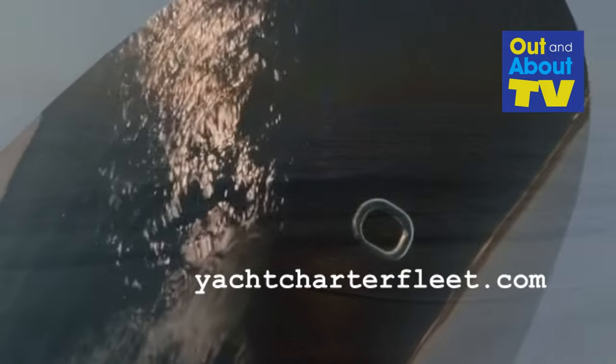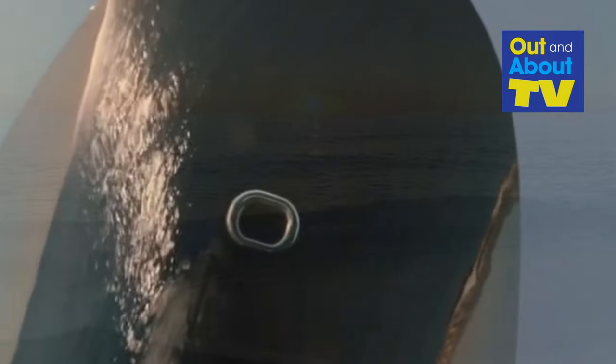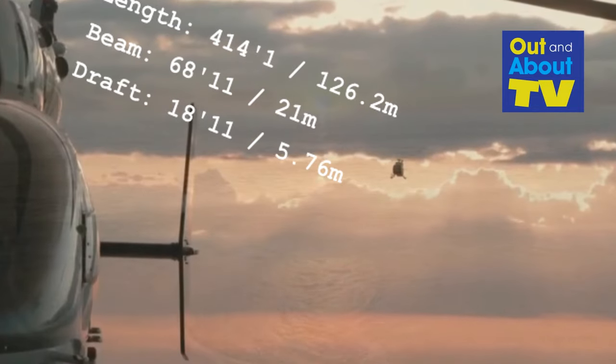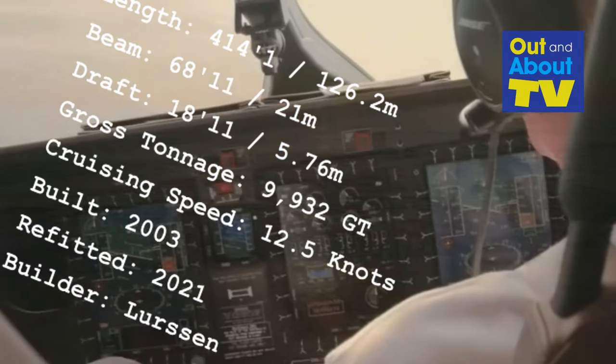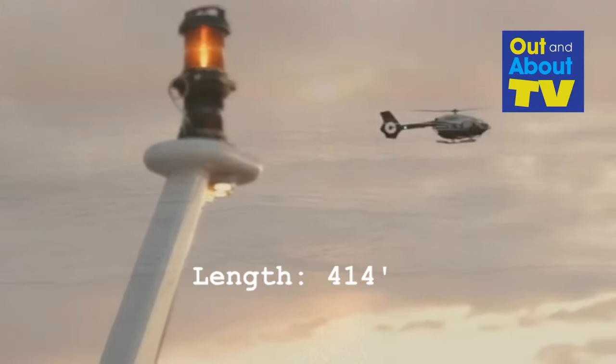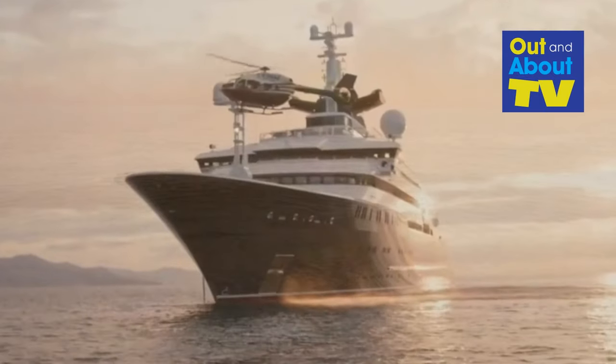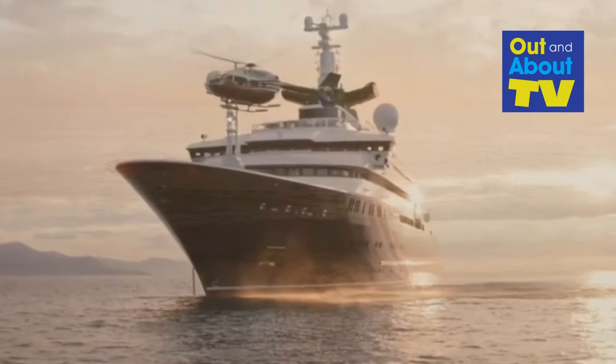Let's talk numbers. Octopus stretches to an astonishing 414 feet and one inch — let's not forget that one inch — with a draft of 18 feet and 11 inches and a gross tonnage of 9,930 gross tons. She's not just big, she's massive.